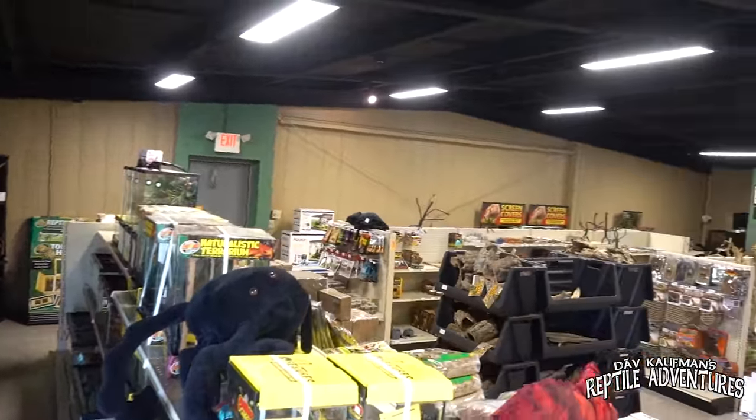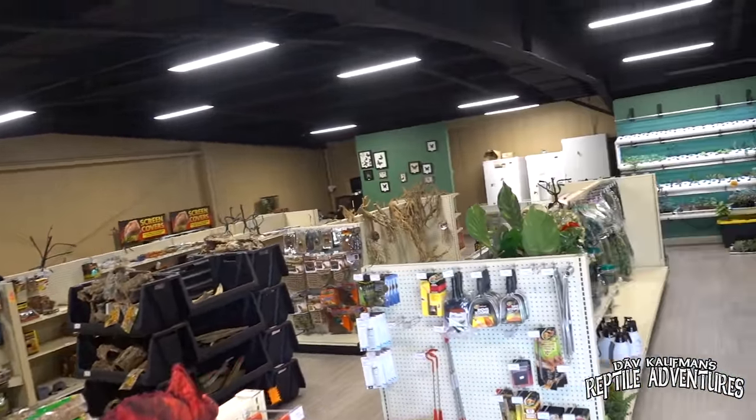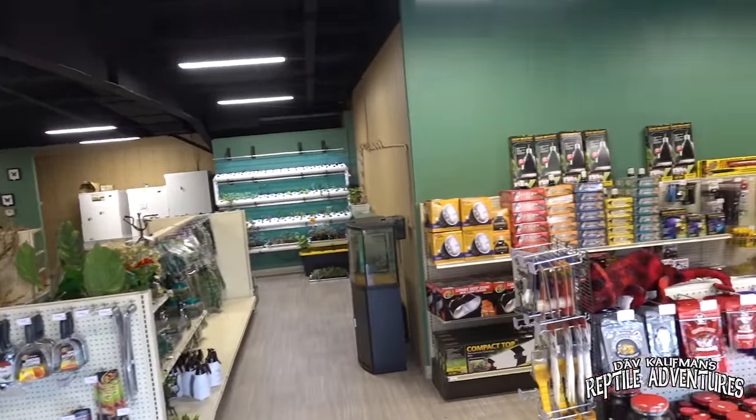Richard, we are back and this place has changed so much since the last time I was here. This is like double the size now. We've added over 150 some odd enclosures to what we already had here, and you had a lot to begin with.